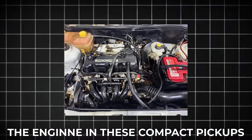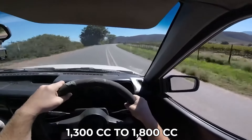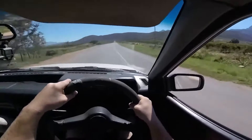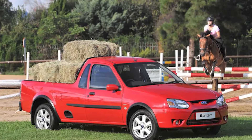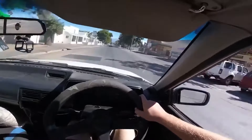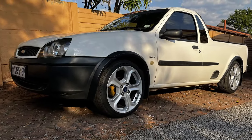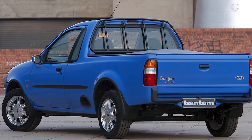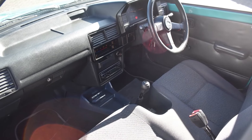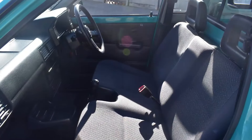The engines in these compact pickups are no slouches either. Ranging from 1300cc to 1800cc, they provide ample power for both work and everyday use. Plus, with a load capacity of up to 1800 pounds, they're more than capable of handling the demands of light to medium-duty tasks. In a country where versatility and efficiency are key, it's no wonder these half-tonners have carved out their niche, offering a perfect blend of practicality and style for drivers to get the job done without sacrificing comfort or convenience.